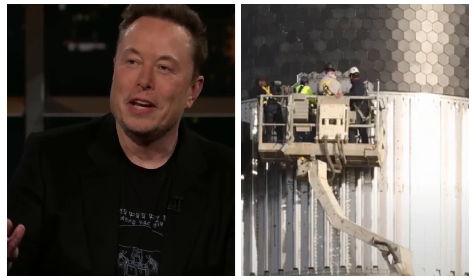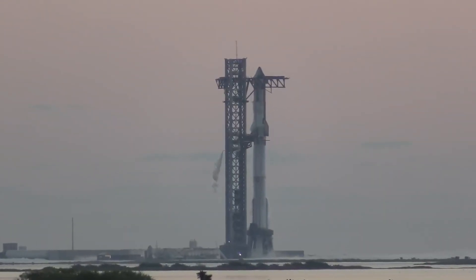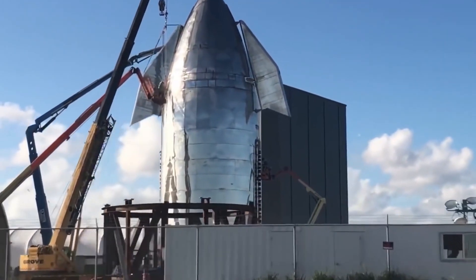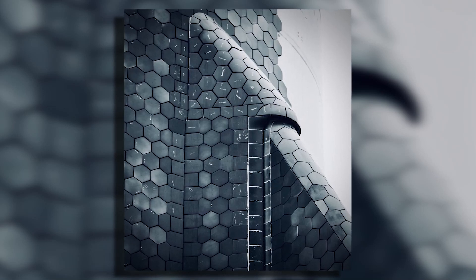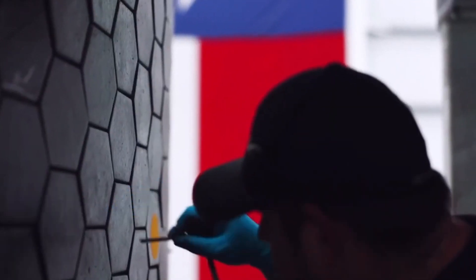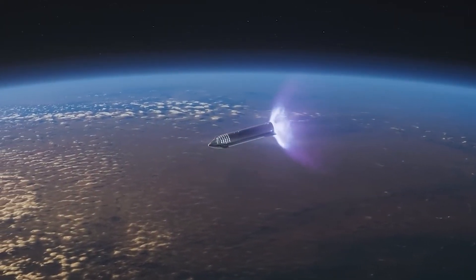Despite these challenges, SpaceX sees promise in the improved durability of metallic shields. These new protections resist cracking and damage from thermal stress far better than ceramic alternatives, potentially enhancing Starship's longevity and reusability. SpaceX's engineers are exploring cutting-edge materials and manufacturing techniques to minimize weight while maximizing durability, pushing the boundaries of material science to create a heat shield that offers the best of both worlds. A more durable heat shield could enable multiple Mars trips without extensive refurbishment, dramatically reducing the cost of interplanetary travel and making it more accessible than ever before.